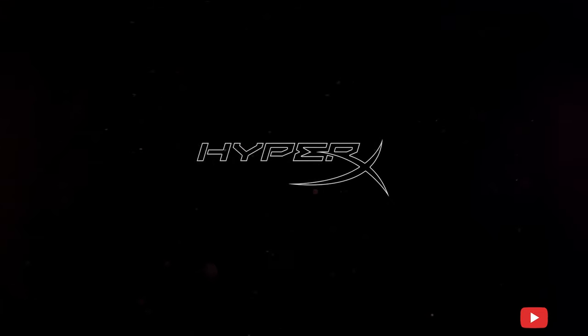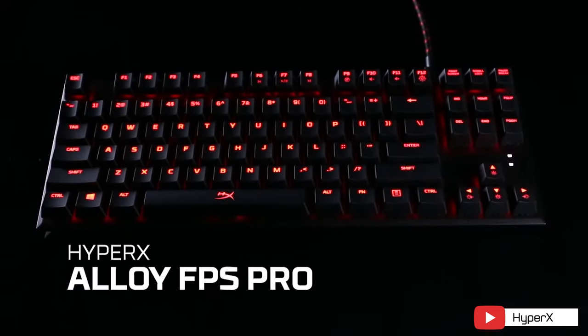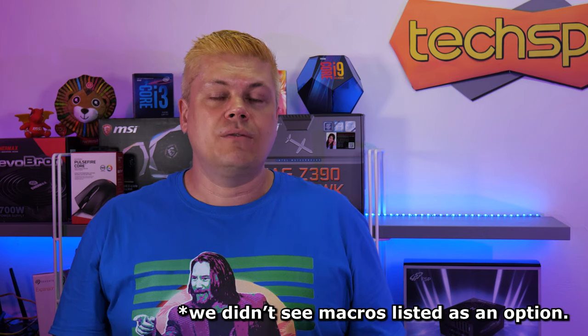First out of the gate, HyperX has a number of good options, even getting into budget range territory. Starting with the Alloy FPS Pro at $70, which is a TKL or tenkeyless board — meaning the number pad on the right is chopped off for a smaller footprint. It's a decent gaming keyboard, and with all HyperX keyboards we've tested, the build quality is very good. With an internal steel frame and removable USB cable, it comes with either Cherry MX Red switches, which are linear and quiet, or Cherry MX Blue switches with a clicky sound. It's a no-frills offering — not RGB, only red backlighting, and there's no software support, so no macros.